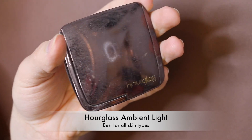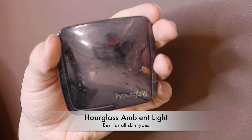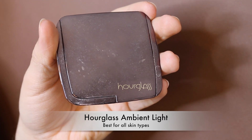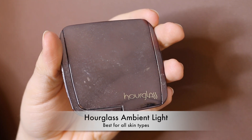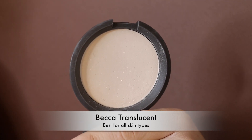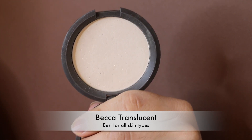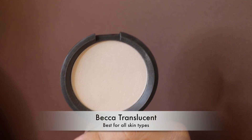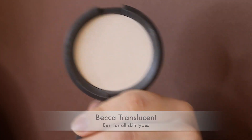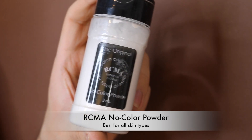The Hourglass Ambient Lighting Powder in Diffused Light — I don't like it all over the face; I prefer just using it underneath the eyes. The Becca Translucent Powder is a pressed powder great for touch-ups — just pat it on oily areas and it instantly fixes any separation and keeps skin looking nice. The RCMA No Color Powder is very nice but I rarely reach for it because of the salt-shaker packaging — when I do use it I remember how much I love it.